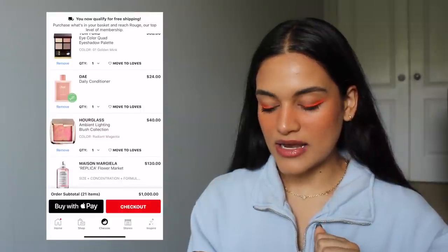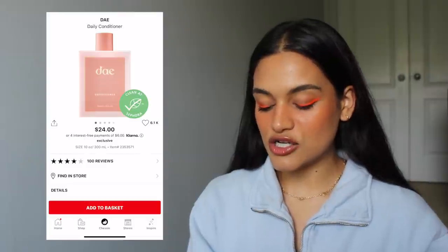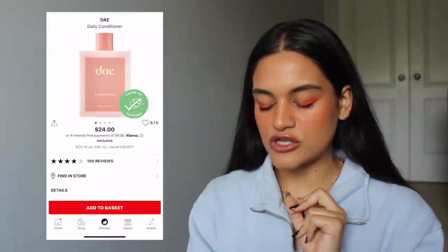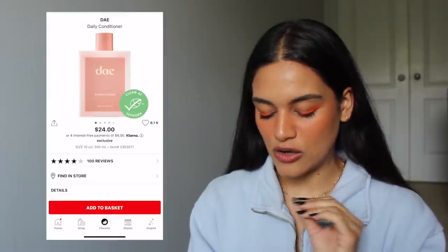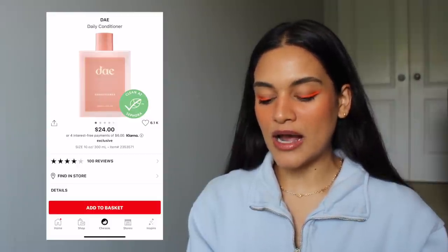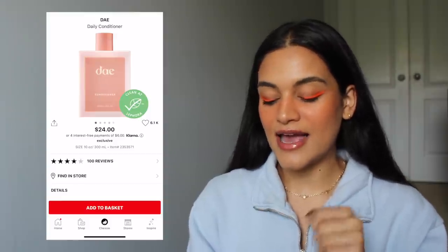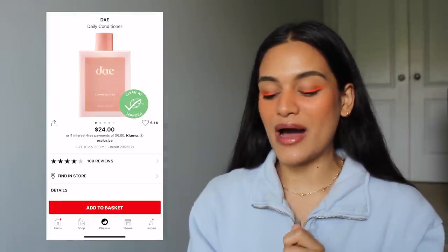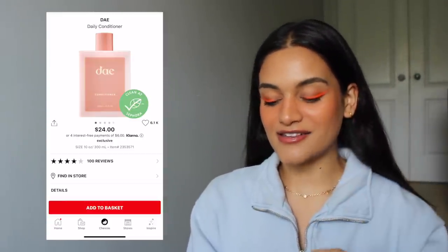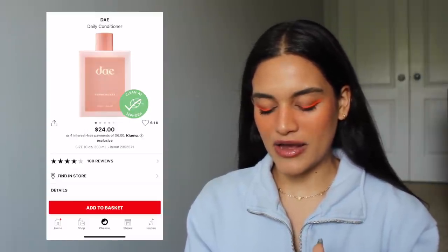I also put in the Day Daily Conditioner — and the shampoo as well, though they're not next to each other in my cart because I had to refresh it. I just think they look really cute and would look really adorable in my shower. The Instagram page for this brand is so cute and aesthetic, and honestly that's really why I'd be buying this conditioner and shampoo — just for the aesthetics. And it's clean at Sephora too, so it probably has good ingredients.